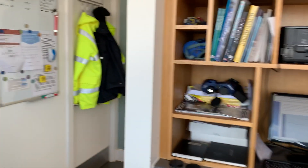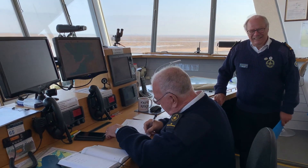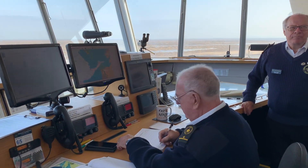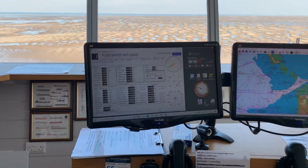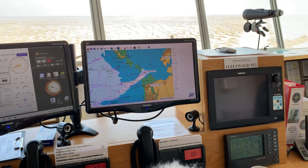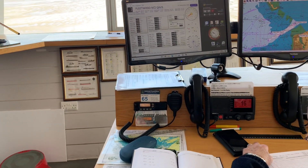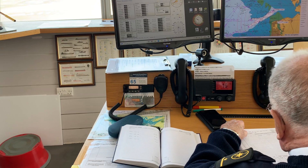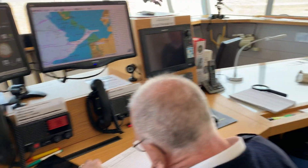They've got all the kit they could possibly need. This is Martin, the station manager, and this is one of the volunteers, Bill. This is all the information they've got access to — that's the weather monitoring information, and that's a map of the area with all the radio channels below it. There's a link to the Coast Guard, a link to the private radio station, and a link to a general one.